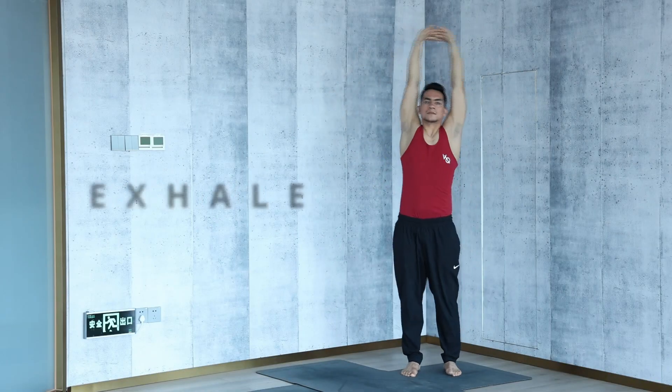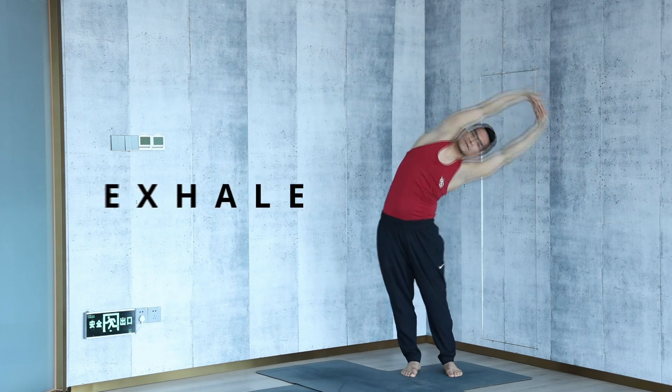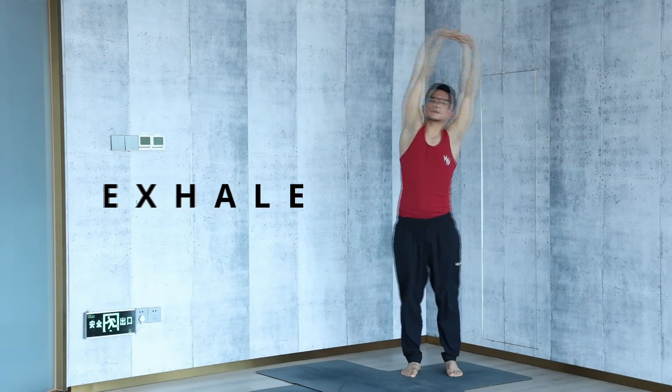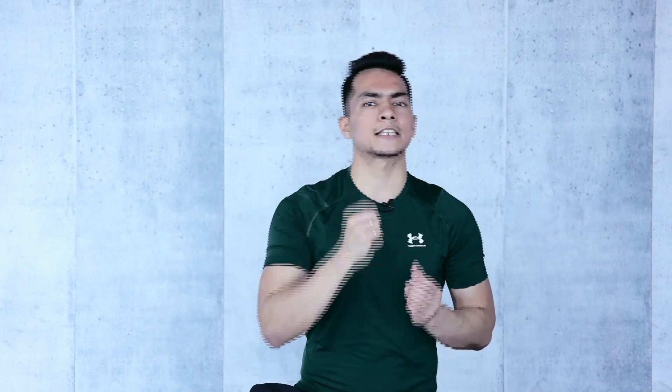Stretch to the right side on the exhale, inhale back to center, exhale to the left, inhale center, and continue alternating. Repeat each side ten times, and repeat the whole set three to five times. This will be a very nice practice. You can add this posture in your daily classes.